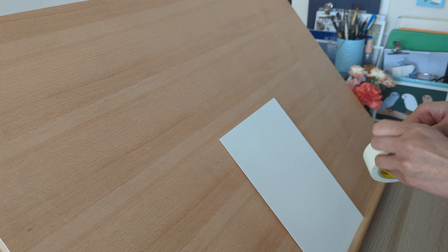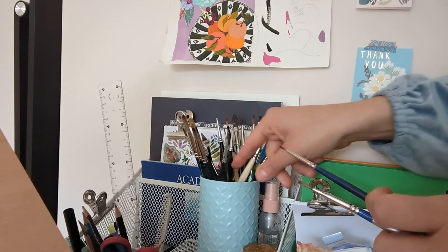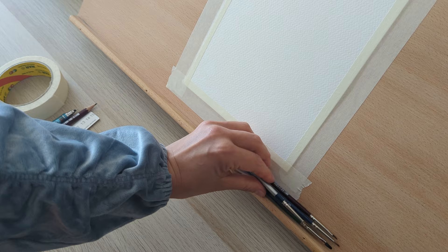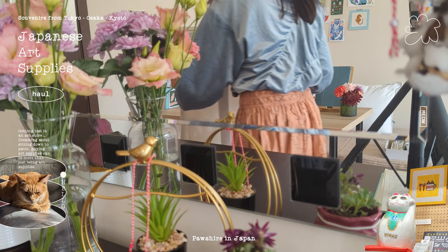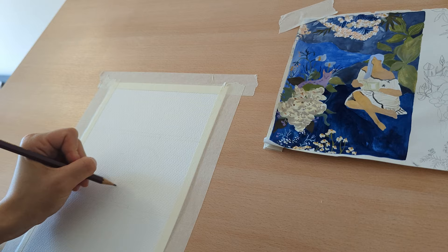Do you have an art supply brand that you've always dreamed of using? When gouache officially became my favorite medium, I couldn't help but notice that many of the gouache artists I was following were using Holbein Acryla gouache. There were so many gorgeous color options, the paint texture seemed to be a pure pleasure to use — it became my object of desire in a way.